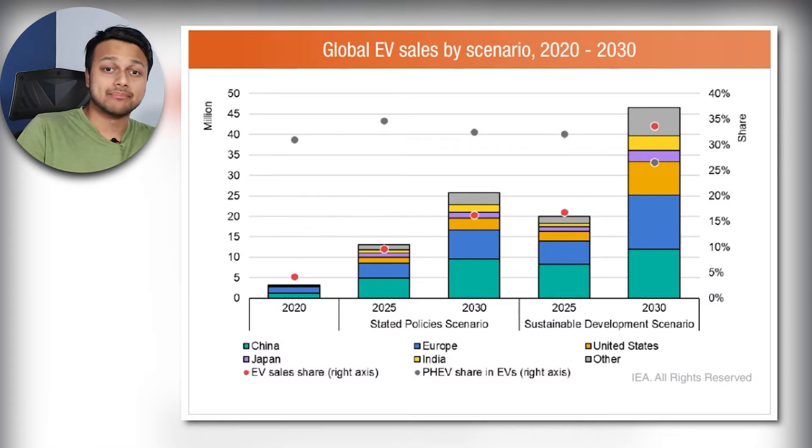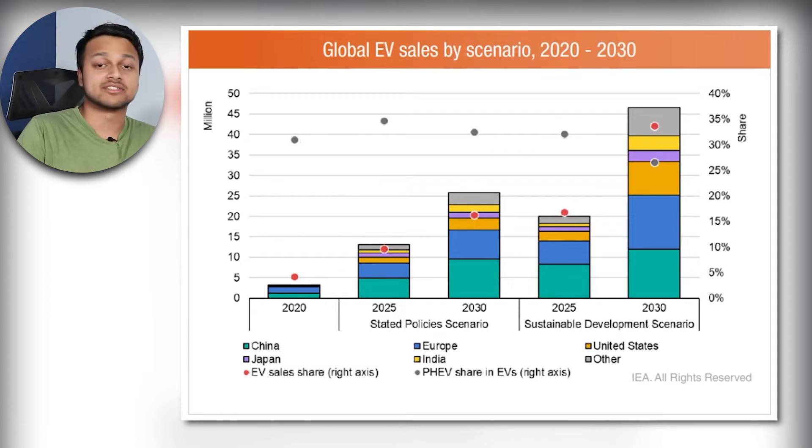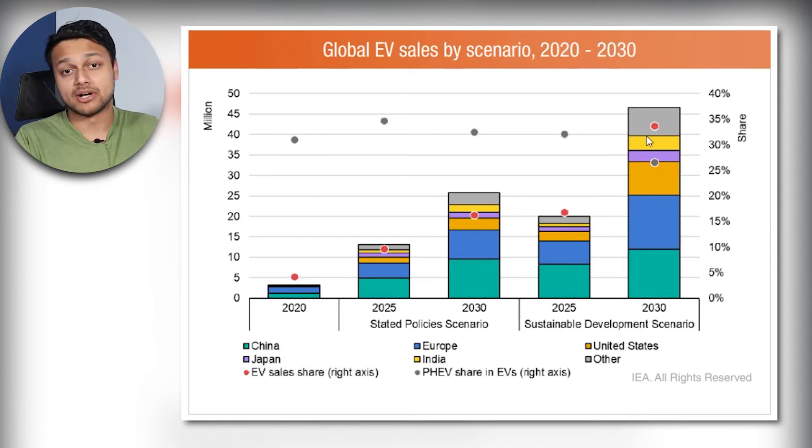The trend does seem to be accelerating, so let's look at some future predictions. This brochure is by BetaShares, so keep in mind they're going to present this ETF favorably — make sure you look at other sources too. Based on different scenarios, with the stated policy scenario by 2030 we could see sales almost doubling, and with the sustainable development scenario there could be up to 46 million global EV sales by 2030.